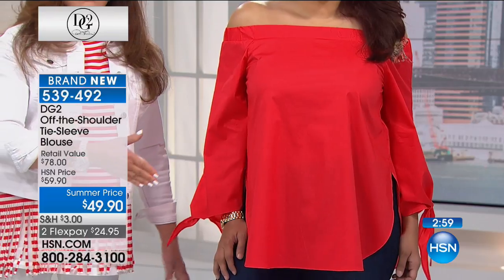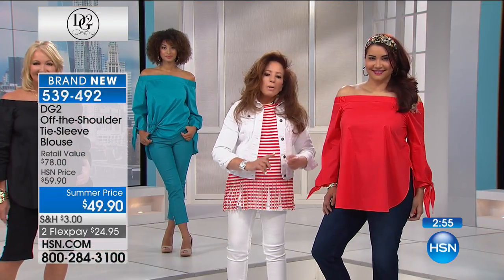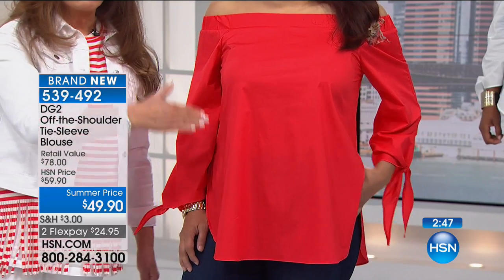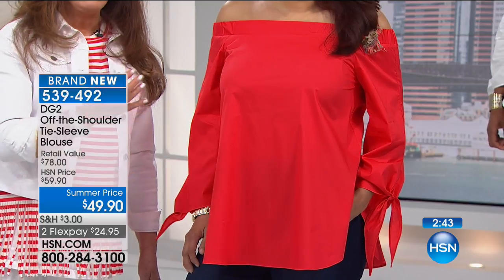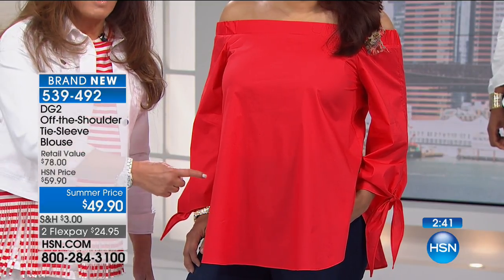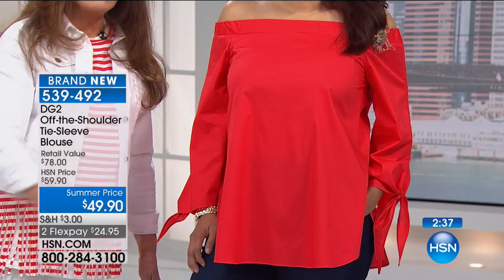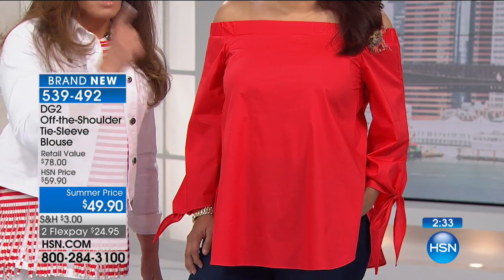This is one of those pieces that gives you a fashion foundation because off-the-shoulder is everything. Cotton poplin is everything. And by the way, throw this in a washing machine. Hang it to dry. The weight of the water dripping off of it will do the majority of the ironing for you. And then just use a little steamer spritz on it.